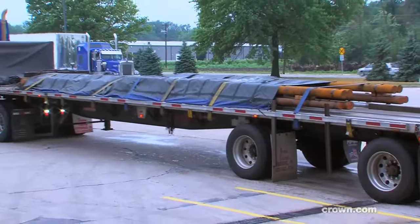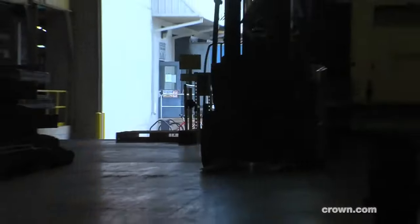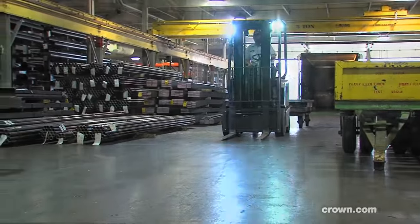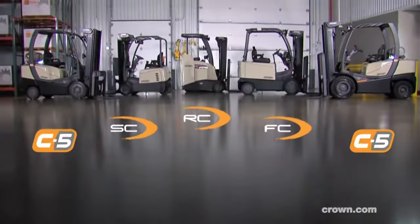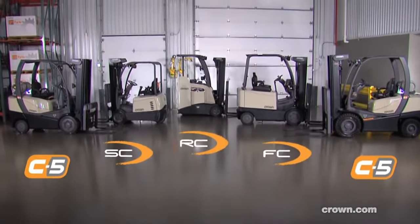Manufacturing, 3PLs, and transportation companies demand a lot out of their counterbalance lift trucks. But when it gets down to it, they need trucks that get more done. Crown's been building counterbalance lift trucks for some of the toughest and most abusive applications, and for years, Crown's line of counterbalance lift trucks have been getting more done.